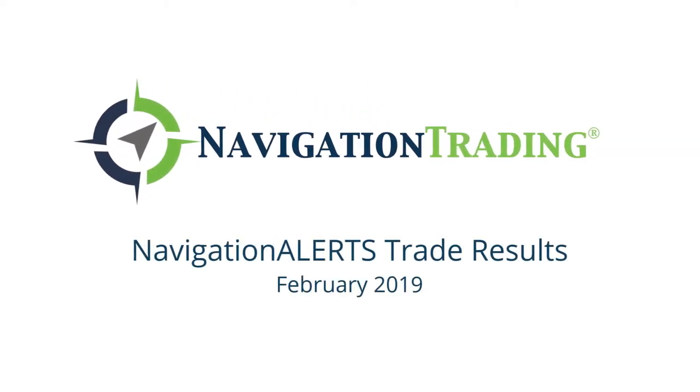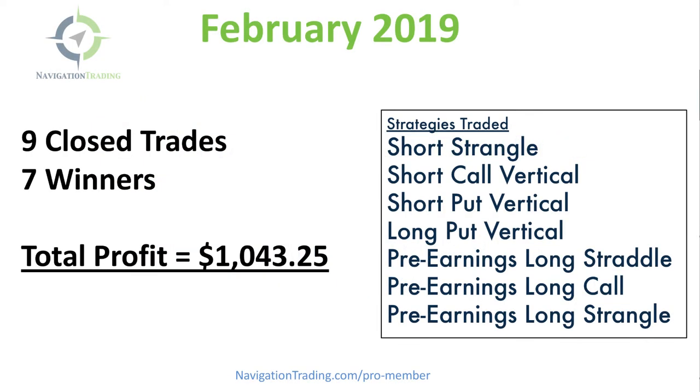What's up Navigation Traders — February is over, another month in the books. I just wanted to take a couple minutes to give you a recap. This month we had nine closed trades, seven of which were winners, with a profit of a little over a thousand dollars on the month.